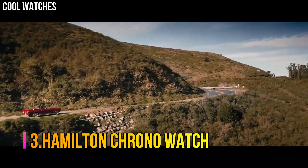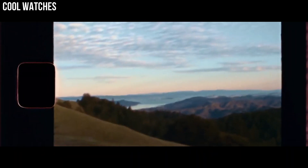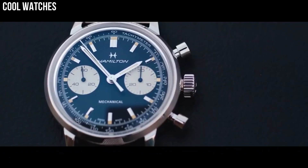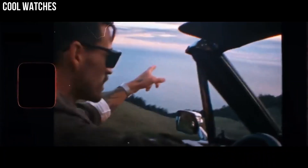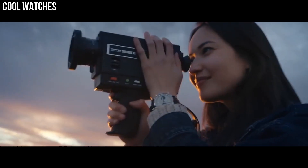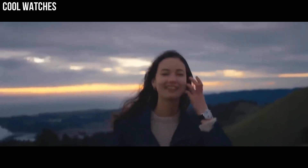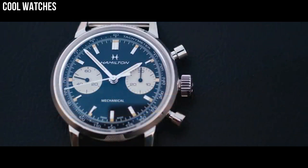Number 3: Hamilton Chrono Watch. Dial window material type: scratch-resistant sapphire. Display type: analog. Clasp: tang buckle. Case material: 40 millimeters. Case diameter: 40 millimeters. Case thickness: 13 millimeters. Calendar: date. Item weight: 3.53 ounces. Movement: automatic. Water-resistant depth: 100 meters.